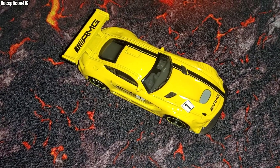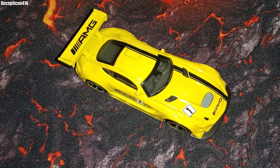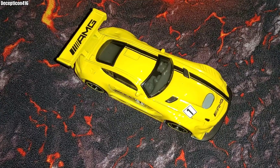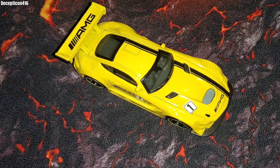Hey YouTube! Today we're checking out a really cool car from my car collection. This is a Mercedes AMG GT3, based on one of the most popular Mercedes cars of all time, the Mercedes AMG GTR. So let's check this supercar out.